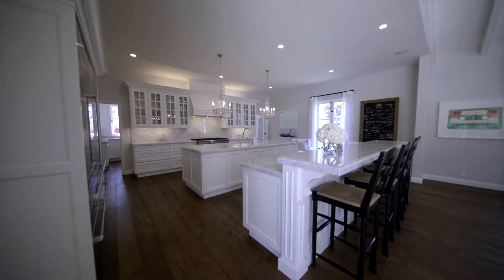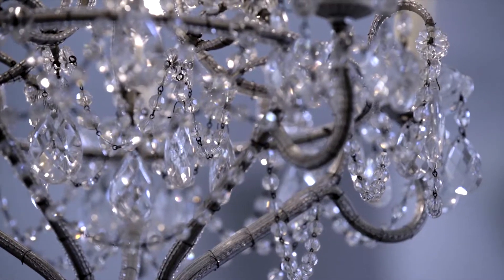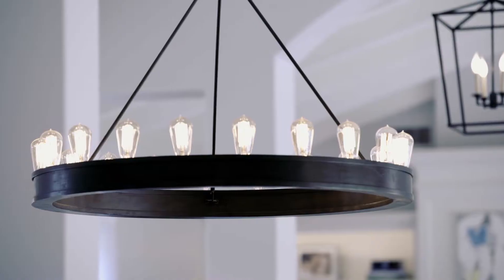State-of-the-art Viking and Sub-Zero appliances are all throughout the property, and you keep noticing these crystal chandeliers that just bounce light throughout the kitchen.